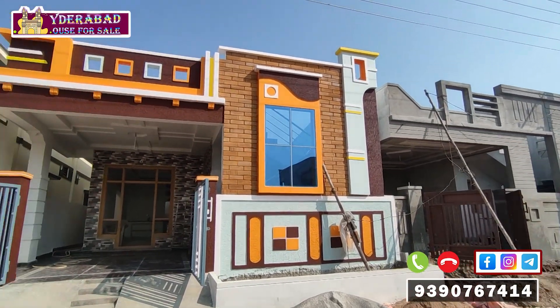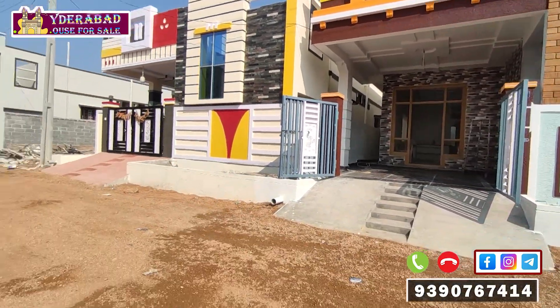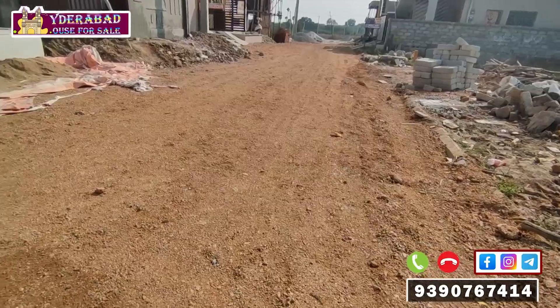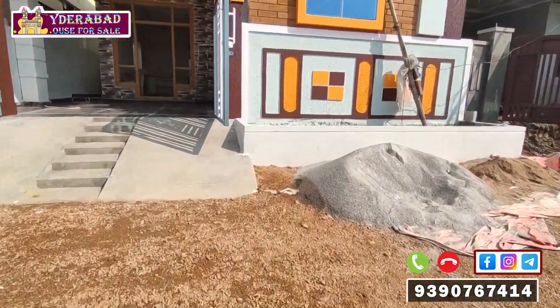We have a village in Rampalli, 1 km right distance. We have a 30 feet road. There are many houses in East Face and West — 125, 130, and 150 square yards.